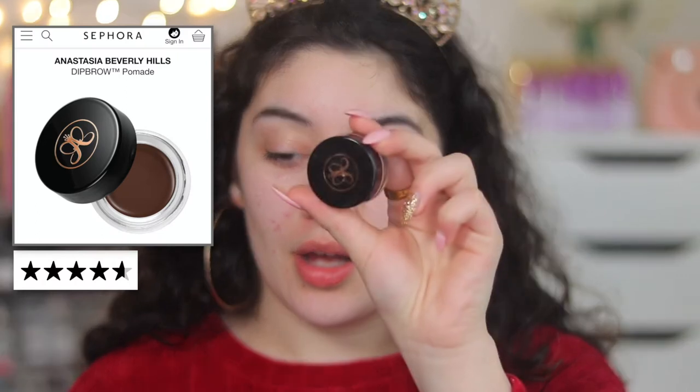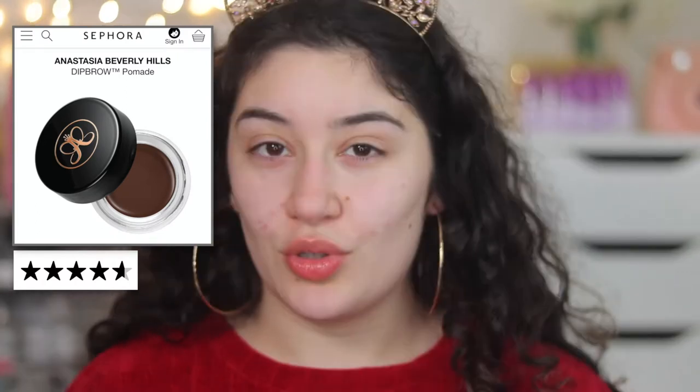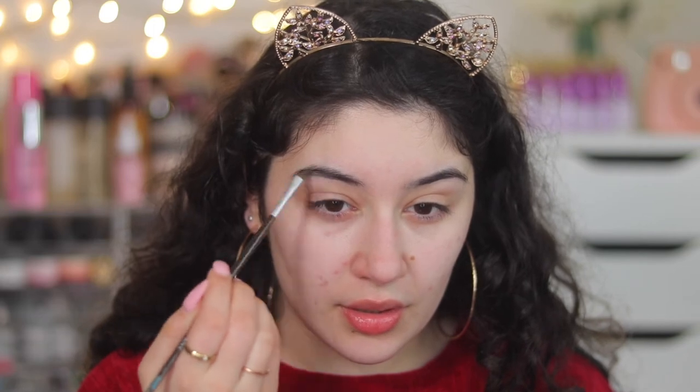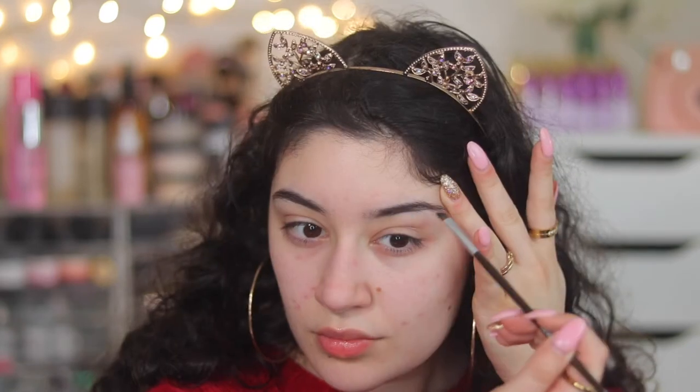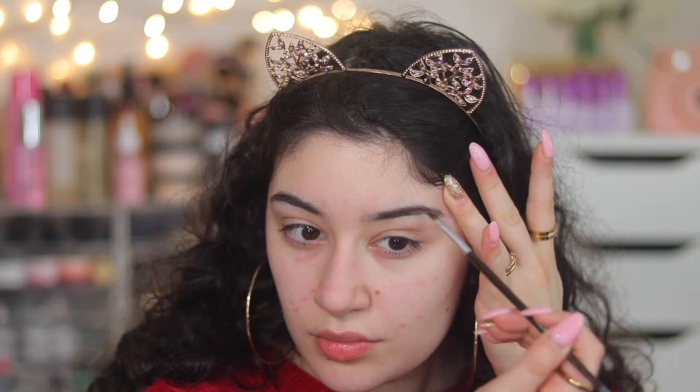Next for brows I'm going to be using something that was very highly rated — this almost got five stars, literally borderline five stars on Sephora — and that is the Anastasia Dip Brow Pomade. I have it in the shade Chocolate, which is a little too warm for me, but I can make it work. I'm just going to fill in lightly; I don't do too much to my brows, just to give them a little bit of colour.